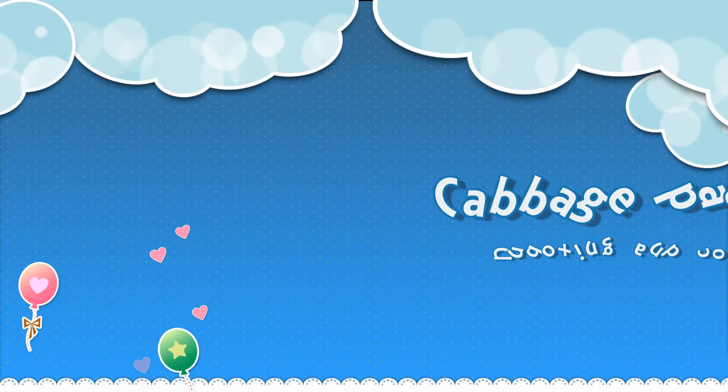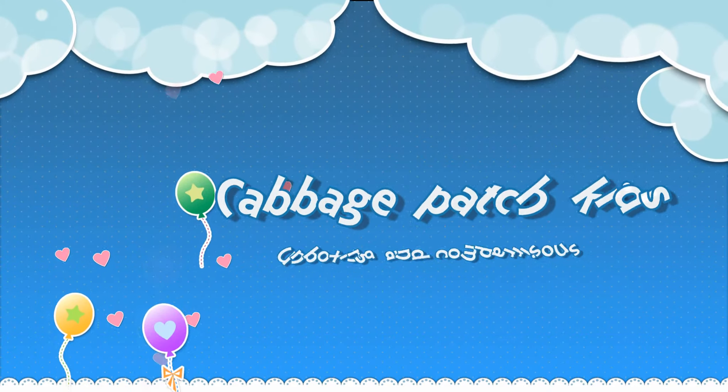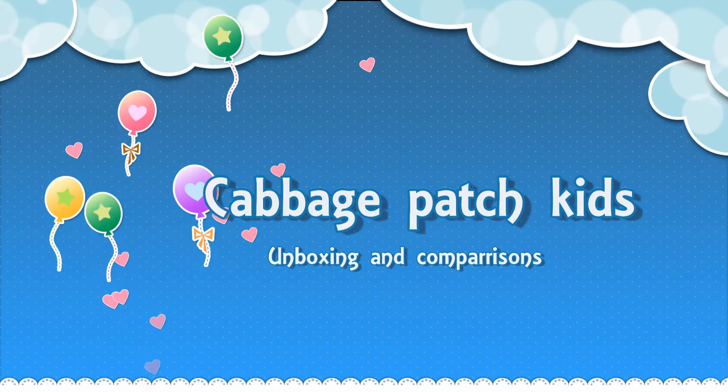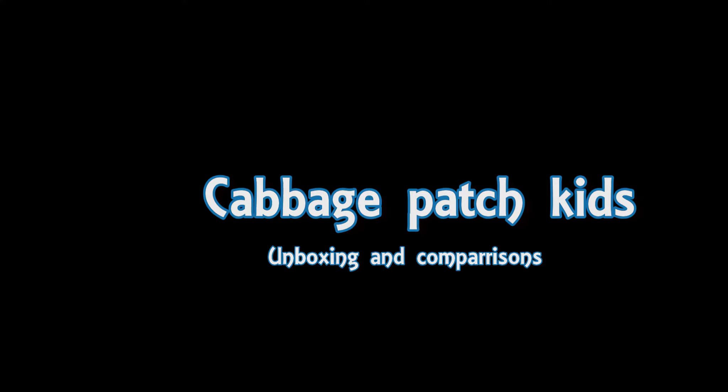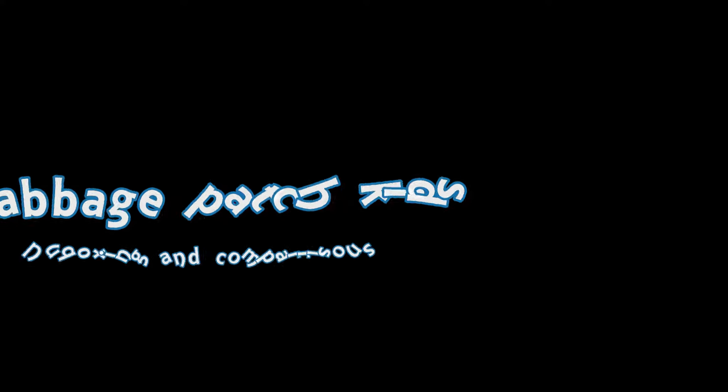Cabbage Patch Kids, growing in the garden. Cabbage Patch Kids, growing in the sun. And the most amazing thing about a Cabbage Patch Kid is that each one grows to be a special one.